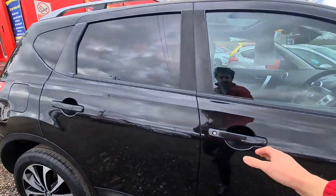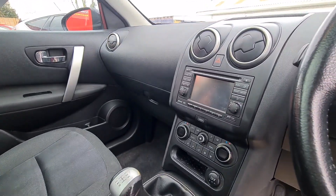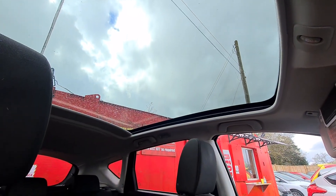I'm going to show you inside. It's an N-Tech Plus so it's got quite high spec. It's got the multifunctional steering wheel, sat-nav, climate control and it's got a lovely panoramic roof with a blind that goes across.